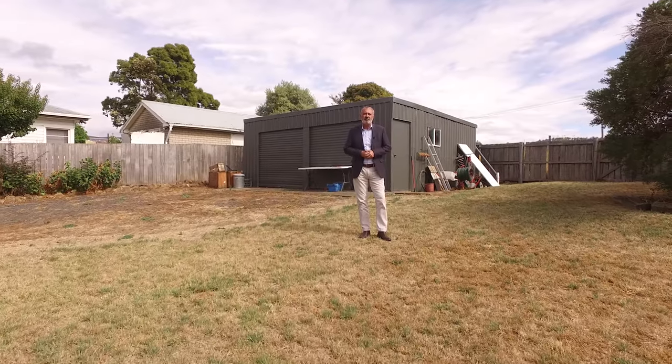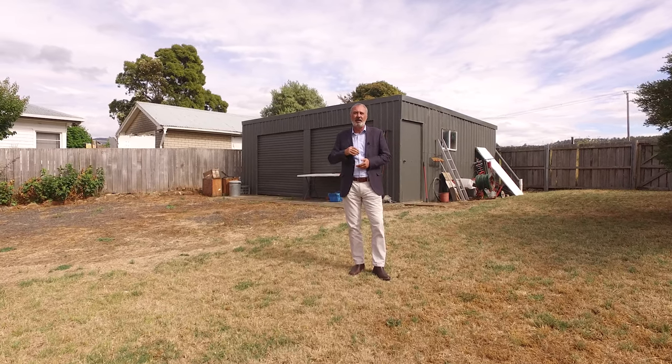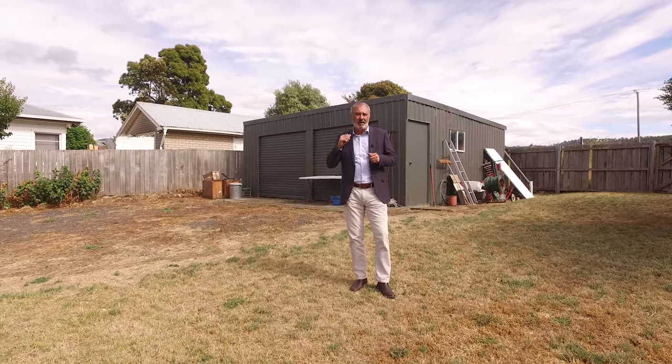A real bonus to this property is this great backyard where you can possibly build, subject to council approval. It has water views. Also, a great garage behind me.